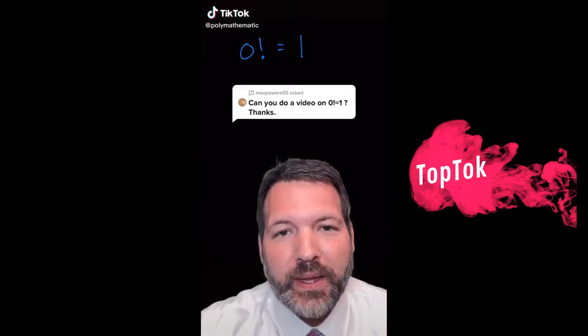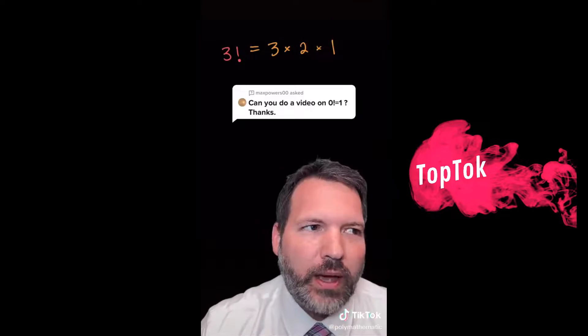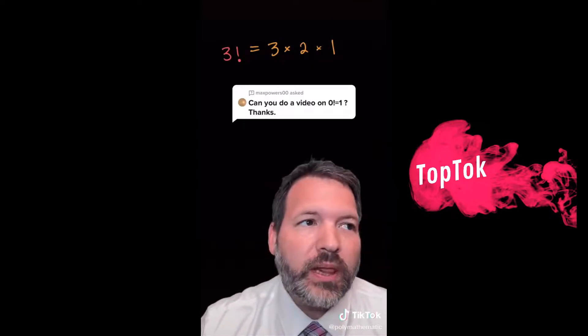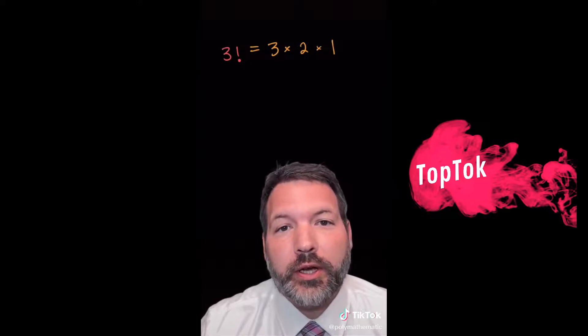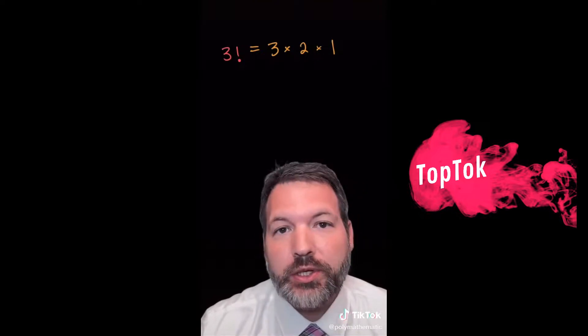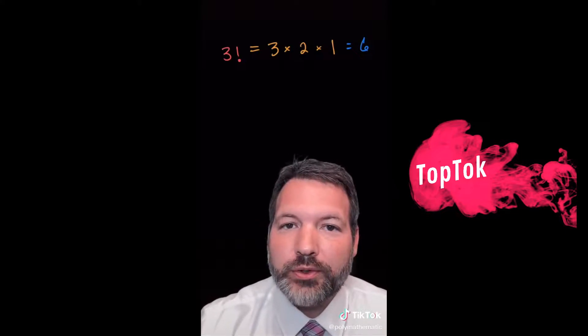Zero! Zero factorial is equal to one. To demonstrate why, as we often have to do with weird math facts, we need to go back to definitions. Typically when students are taught factorials, they're taught how to compute them. So three factorial is: count down to one and multiply — three times two times one is six. Although it's true that this is how you compute a factorial, that's not the same as saying this is what the factorial is.